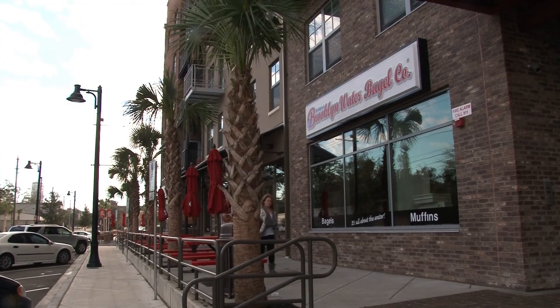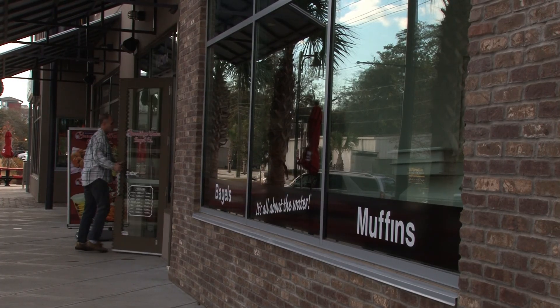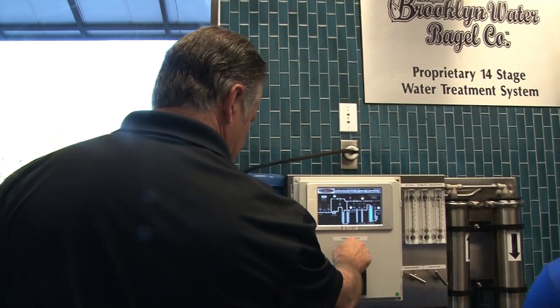Brooklyn Water Bagel Co. is a new business located in Collegetown on Madison Street, giving customers a unique way to enjoy traditional breakfast foods. Here, it's all about the water — literally.